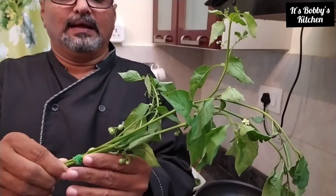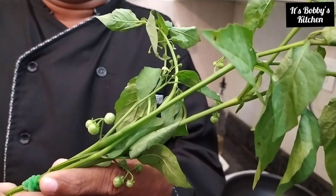Welcome to Bobby's Kitchen. Today we will see a different green, that is Manatakkalikira. See, this is your Manatakkalikira. The botanical name is Solanum Nigrum and in English it is called Black Nightshade.